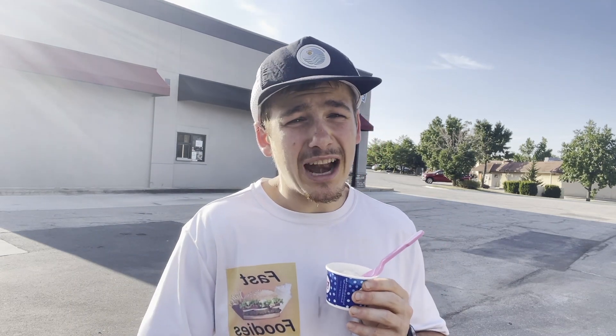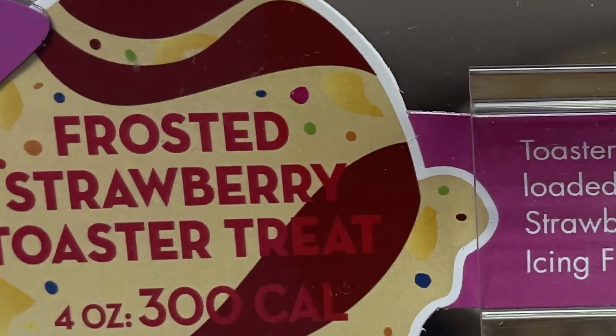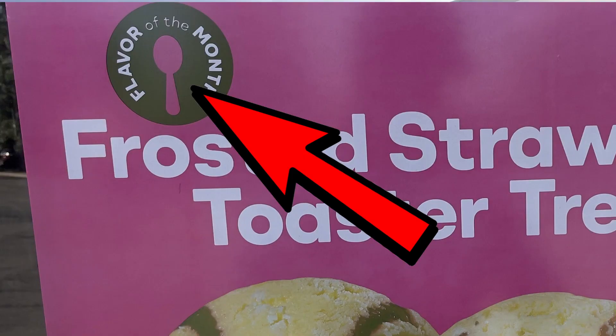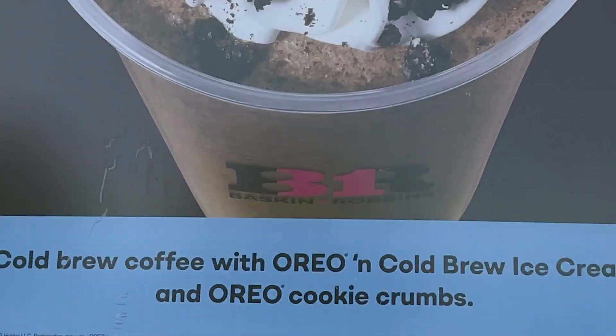Well, probably not since I think it's in the title of this video, but regardless — the first flavor from Baskin-Robbins I'm going to try is Frosted Strawberry Toaster Pastry. I know it has toaster pastry and strawberry in it. The reason I decided to go with this flavor as my very first is that it's the flavor of the month. But if this review goes well, I may have to come back and try that Oreo Cold Brew Milkshake I saw posters for inside — that looked pretty delicious.